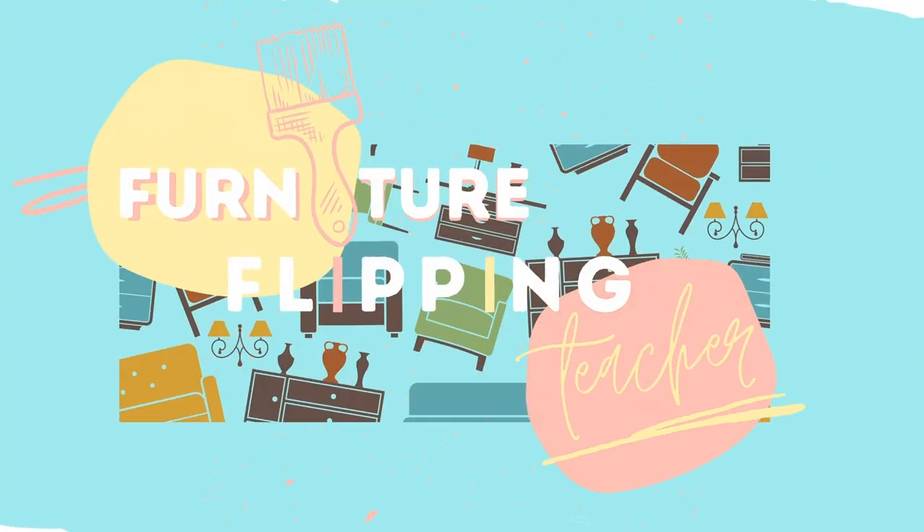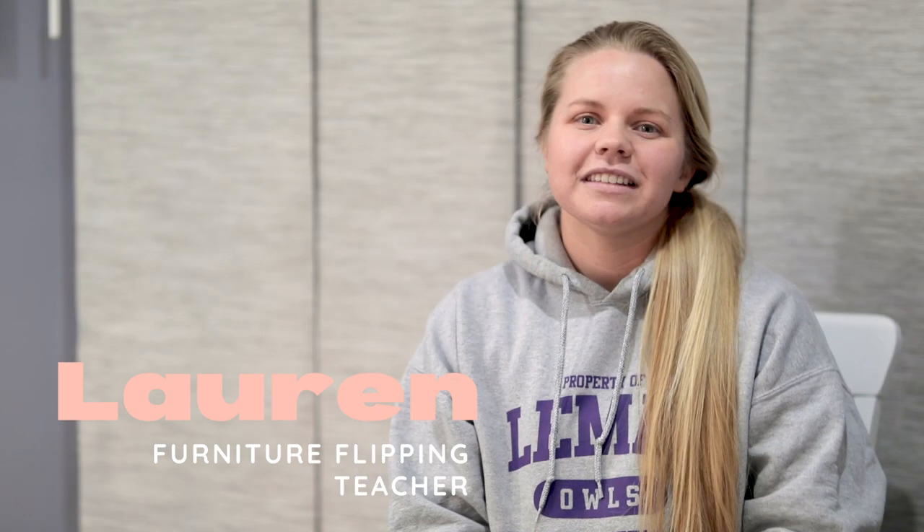Hey guys, welcome back to Furniture Flipping Teacher. It's Lauren here again and today I wanted to talk to you guys about staging. I've been getting a few questions about how I stage my furniture and also the staging wall in my garage. I want to start off by saying that I am no expert at staging, but I wanted to share some of the things that I do know.